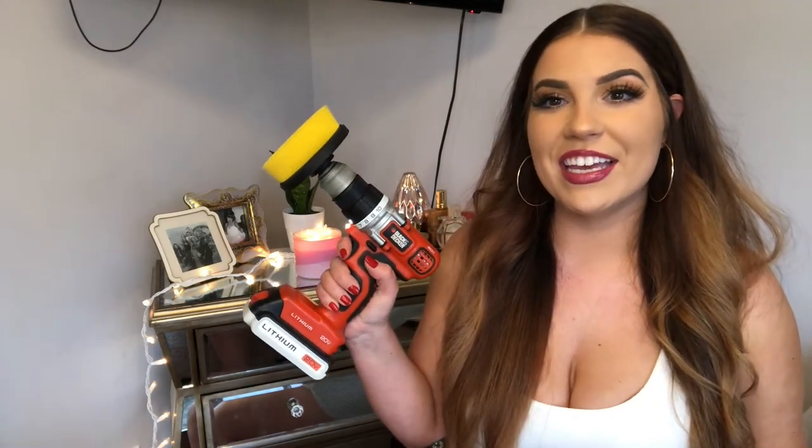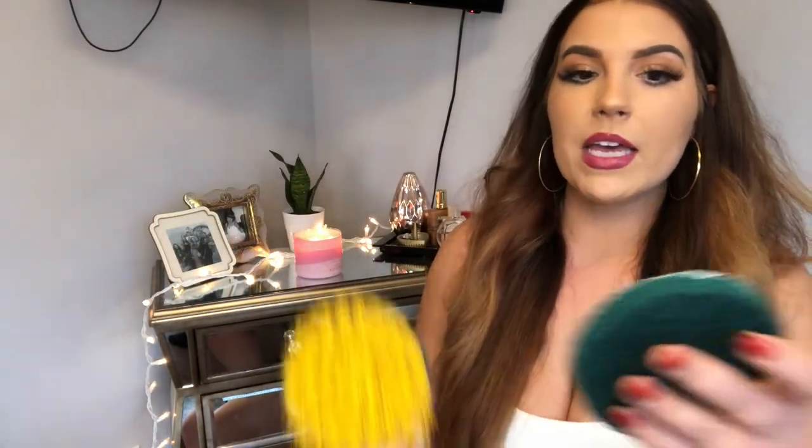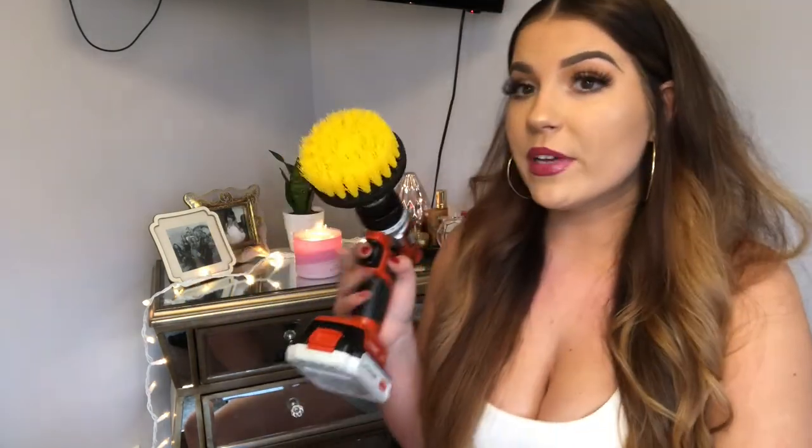This next product is the whole reason I wanted to create this video in the first place because it is that good. It is this extension for your screwdriver. It comes as a brush extension and it also has these scrubby sponges — you stick it onto the head and then you can scrub away any dirt or residue. I cleaned out my shower with this baby, easy as hell, and my shower was gross. I live in a rental property and whoever owns this place does not know how to properly grout the bathroom — it is a hot mess.